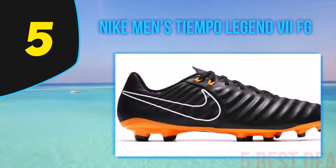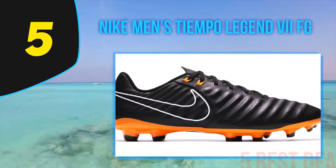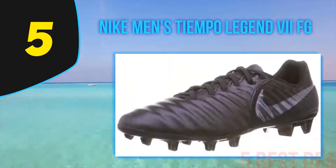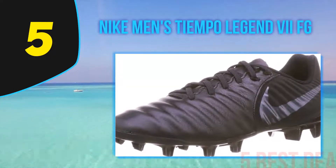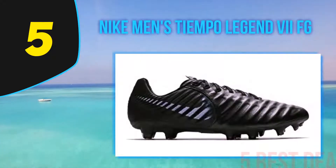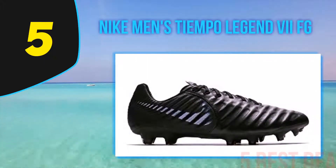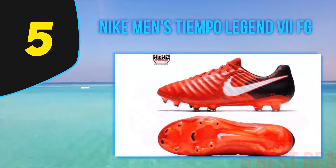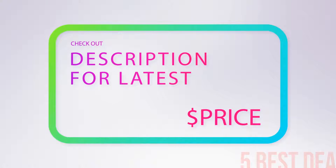The insole of the Nike Men's Tiempo shoe offers Nike Grip technology, which uses interlocking textures designed to stop your feet from slipping or sliding inside the cleat. The stability pods inside the collar cup offer superior support for your ankle. The sock liner on the shoe is designed to reduce the pressure that the studs put on the foot.